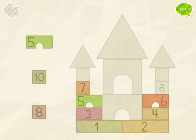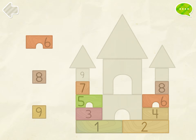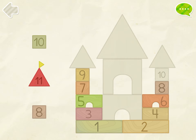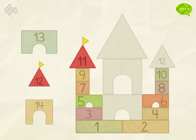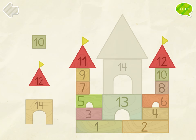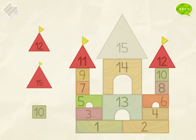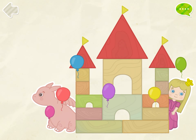Build a toy castle. 1, 2, 3, 4, 5, 6, 7, 8, 9, 10, 11, 12, 13, 14, 15. That's it!